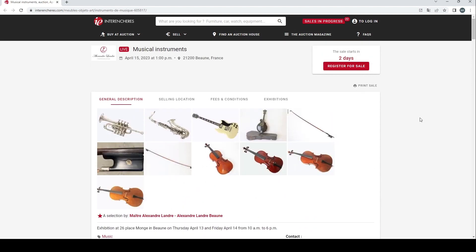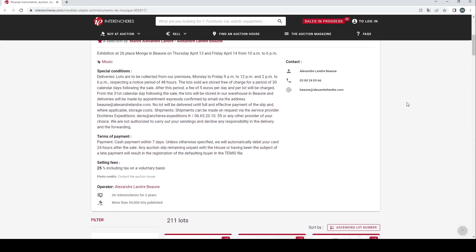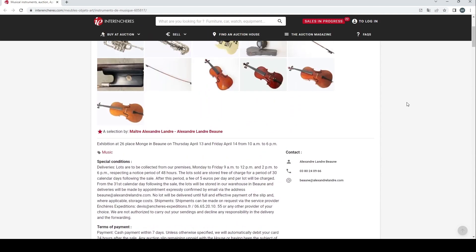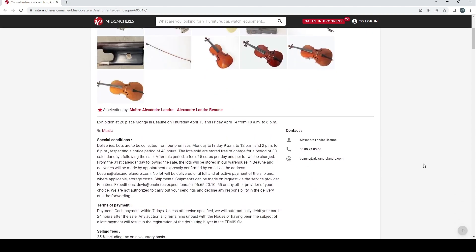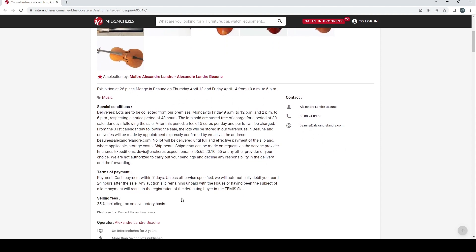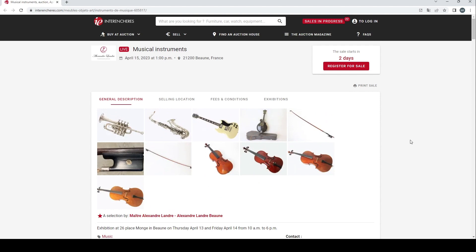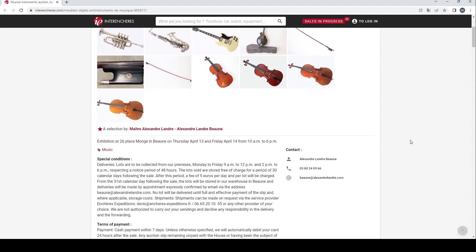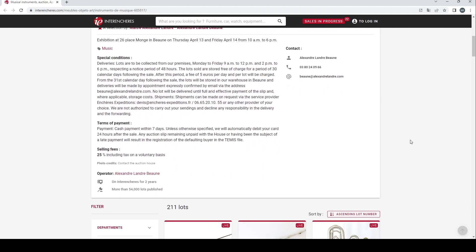They have an auction here of musical instruments. Looks like they've got quite a few lots actually — 211, a good variety of stuff. Before we begin, if you enjoy these videos please consider subscribing, liking, or commenting because it really does help the channel. The auction is due to finish on the 15th of April; it's the 13th today so a couple of days left to go. Buyer's premium seems to be 25% on top of the hammer fee. Just a reminder that this is a French auction, so if you're outside of France or Europe, bear in mind import/export fees, shipping, and site-use restrictions.